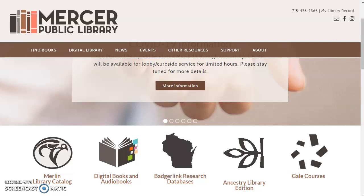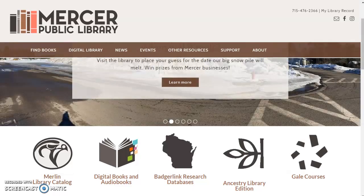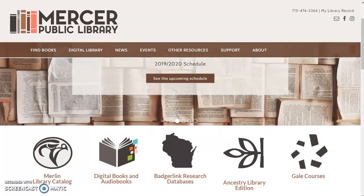Hello again, everyone. It's your librarian, Teresa. I want to talk to you briefly about Gale Courses. This is another online service that you can use just with your library card number. It costs you nothing. And there are so many courses available from Gale, it's not even funny.